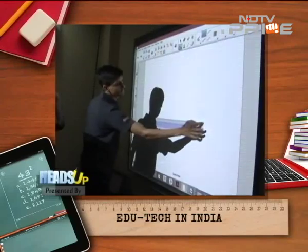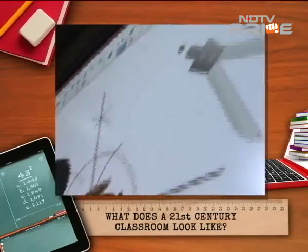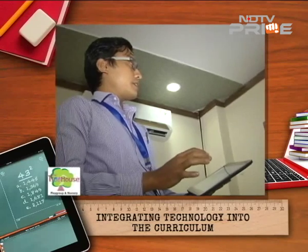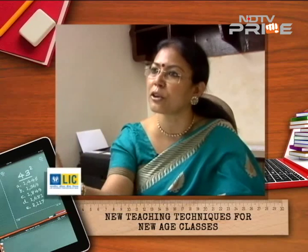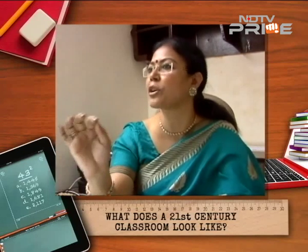Just imagine the amount of interactivity and involvement that brings into the classroom — you don't have the problem of children not listening. Most children have access to tablets at home too. Whatever the teacher uploads on Dropbox or Google Docs, the children can access it. Tablets are the future of India, and the integration of tablets and smart boards is the need of the hour.